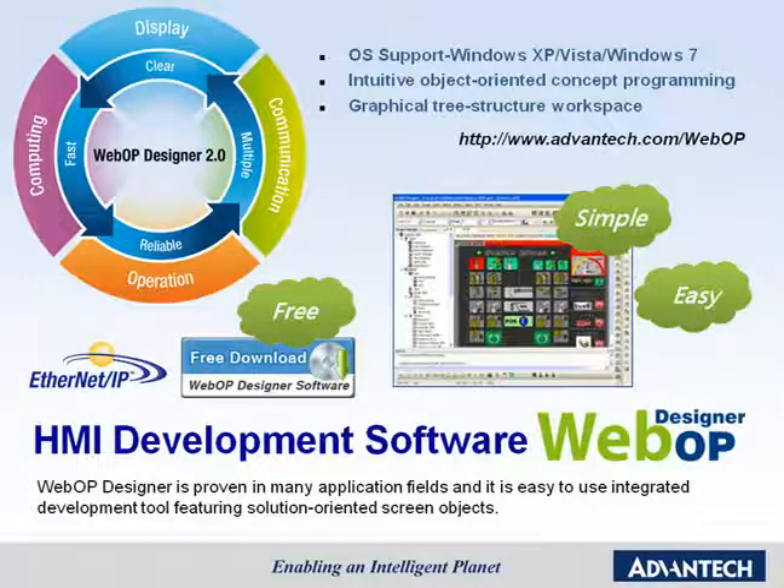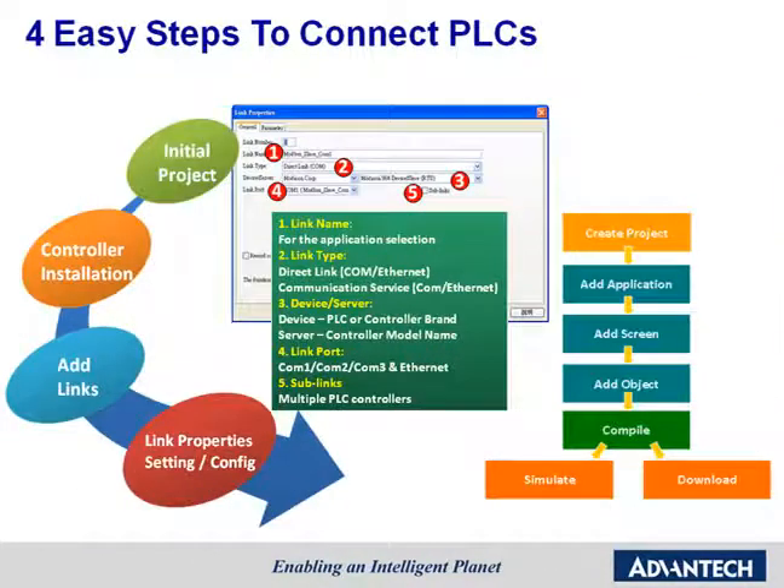You can also find technical documents and marketing materials on the website. To communicate with different controllers and sensors, WebOP Designer provides a simple four-step procedure to build up communication. First, open the Connect Procedure Dialog and initialize the project. Second, select the brand of controller and the communication type, for example Serial or Ethernet. Third, choose the correct controller device model. And finally, set up the link properties such as Baud Rate and IP Address. Through these four easy steps, you can finish building communication with controllers and sensors.